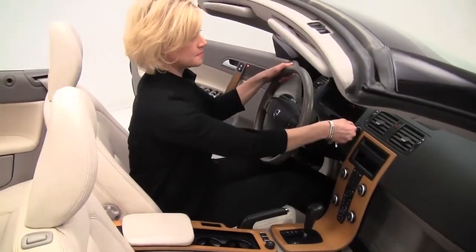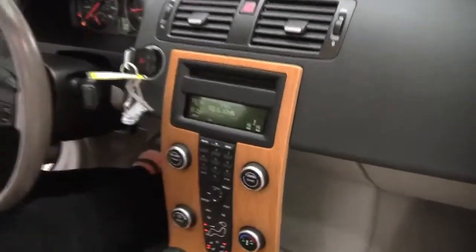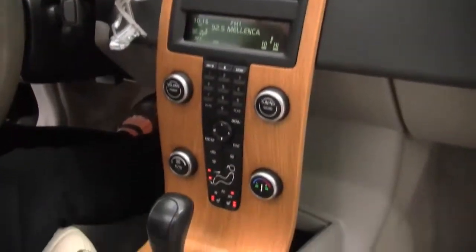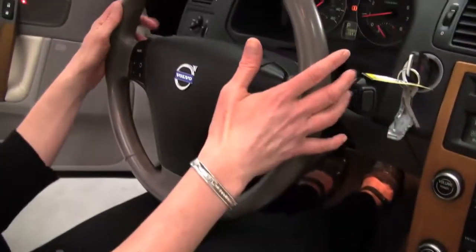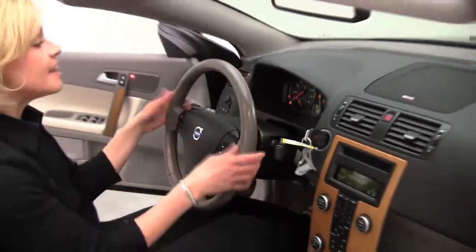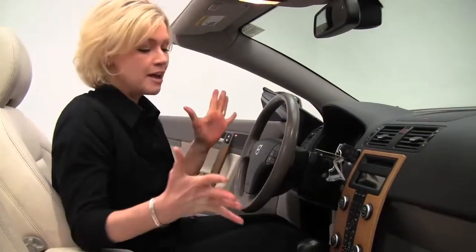Let's start it up. Beautiful wood grain trim, heated front seats, you can see cruise control, steering wheel mounted audio controls. Visibility obviously is absolutely wonderful. The vehicle has 49,995 miles on it, and it smells wonderful in here.